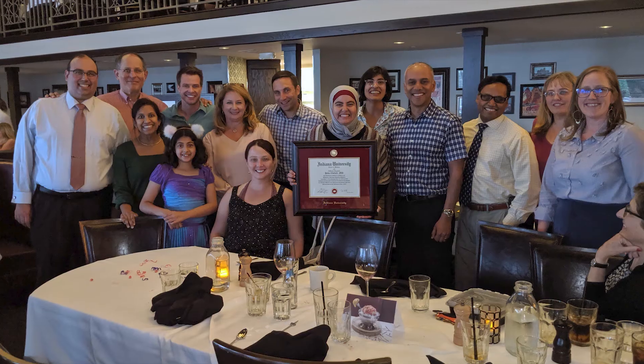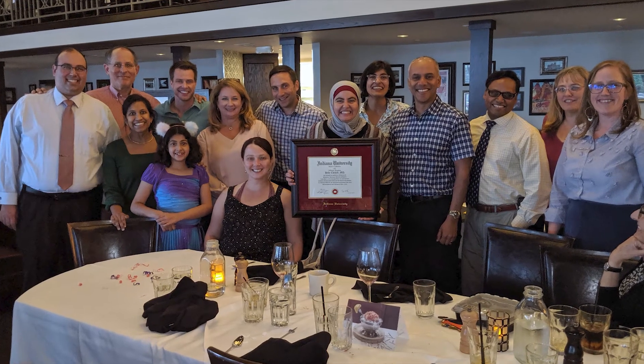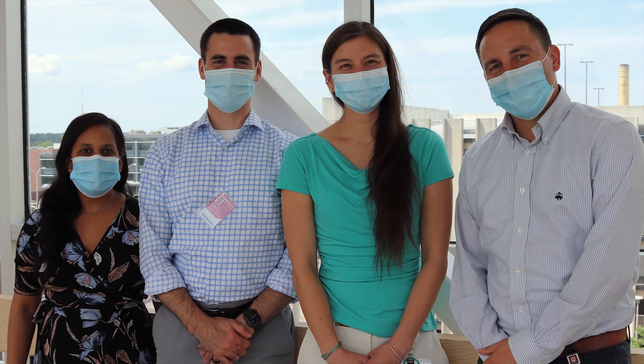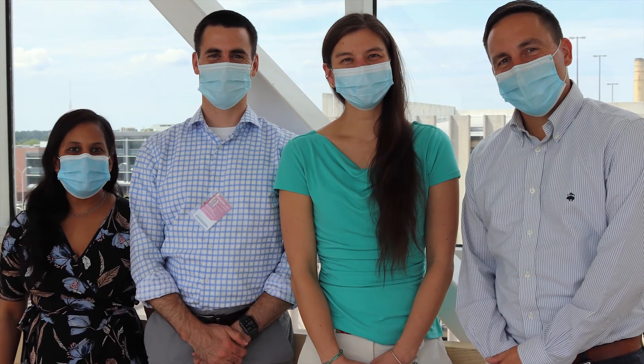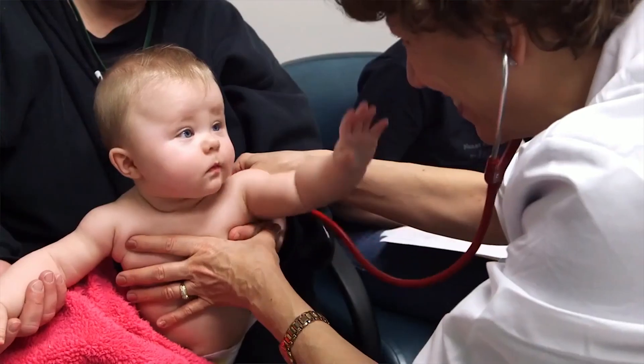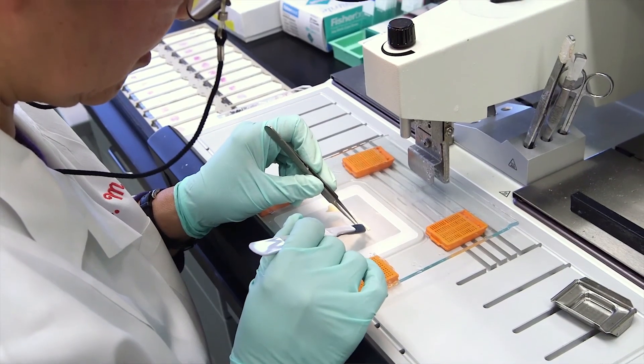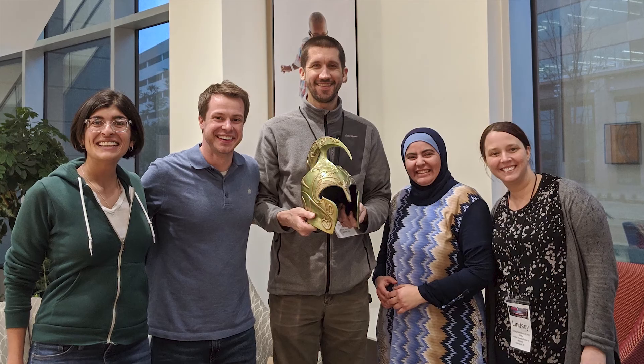We are a relatively new program and we have a lot of exciting opportunity to grow and expand. When we're looking for candidates for our fellowship, we really want it to fit. We're looking for people that are excited about pediatric infectious disease, but more than that, we're looking for people that want to be leaders in academic medicine. We try to train really strong clinicians, but we're hoping to grow the next generation of infectious disease doctors — people that want to take leadership roles and be active members in the pediatric infectious disease community.